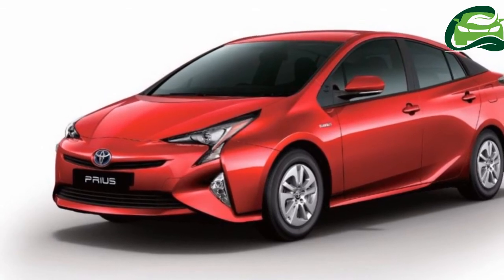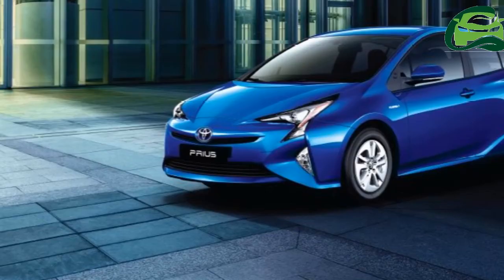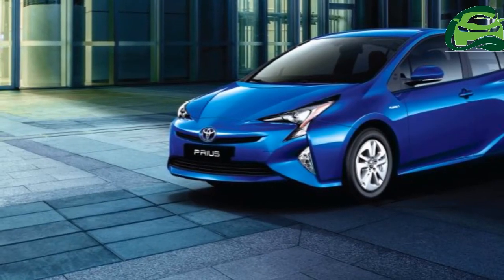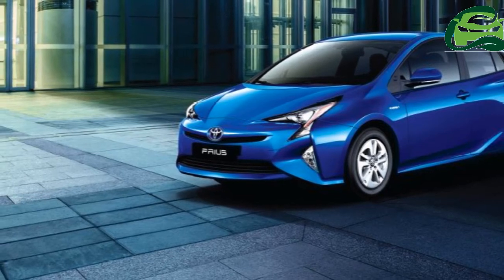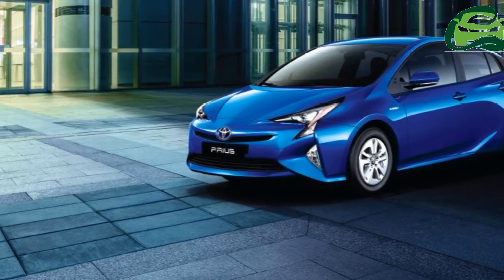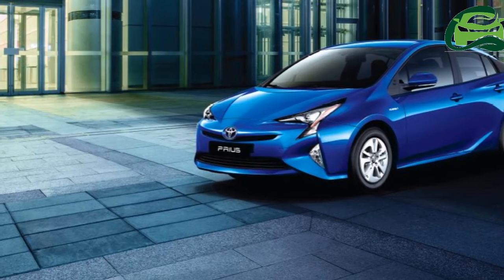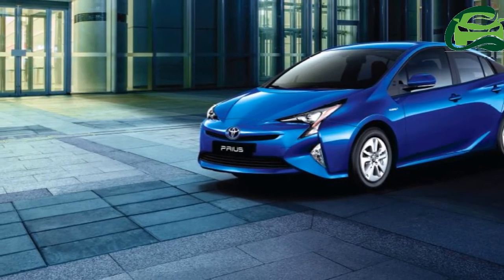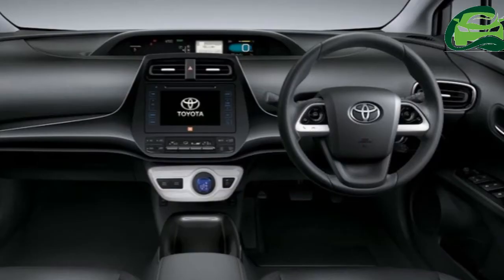The 2017 Toyota Prius measures 4,540 mm in length, 1,760 mm in width and 1,490 mm in height, and has a wheelbase of 2,700 mm. The all-new Prius is the company's first car to be underpinned by the TNGA, Toyota New Global Architecture, modular platform.